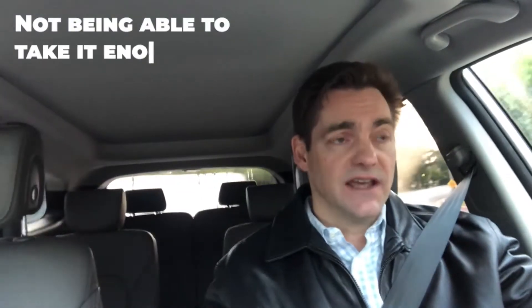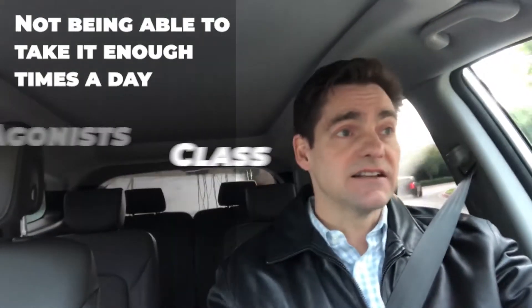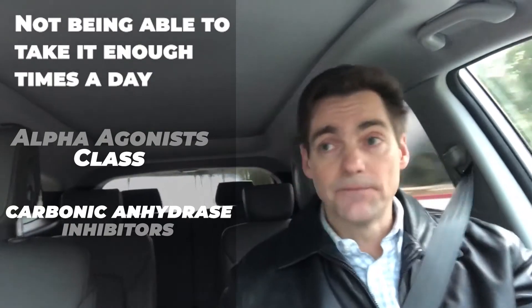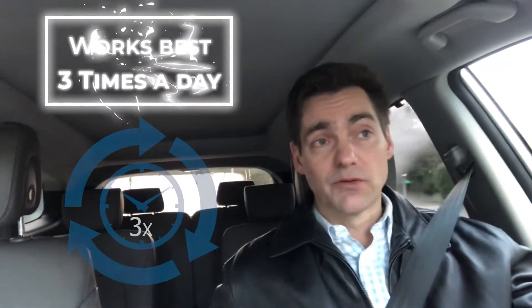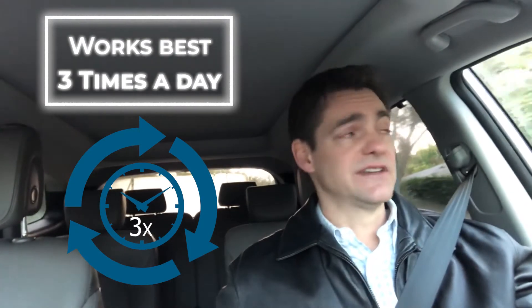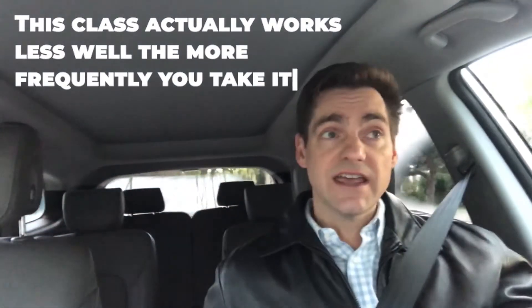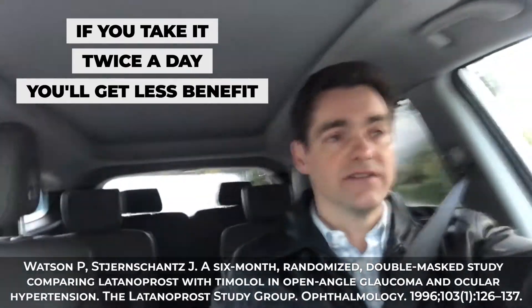Here's another interesting thing about this class of medications. Whereas with most medications the issue is not being able to take it enough times a day — for example, the alpha agonist class, brimonidine, and the carbonic anhydrase inhibitor class including dorzolamide and brinzolamide, which work best three times a day but are hard to get in more than twice a day — with the prostaglandin analog class, it actually works less well the more frequently you take it. So if you take it twice a day instead of once a day, you'll actually get less benefit. When prostaglandin analogs were first approved, there were those who said this was hard to believe because it was almost homeopathic doses being used.